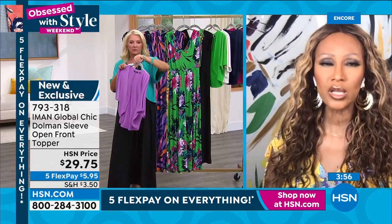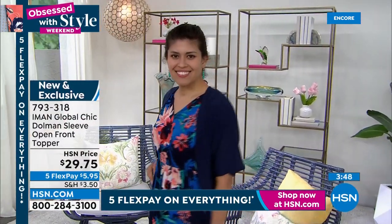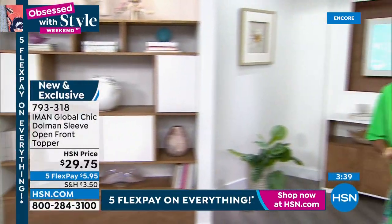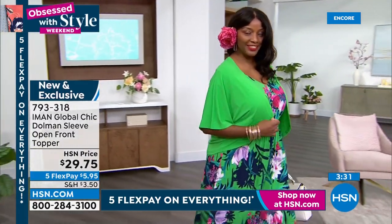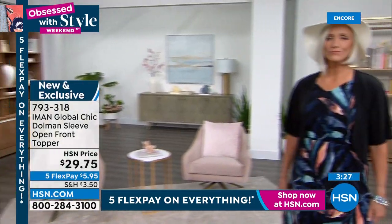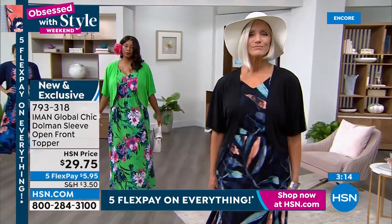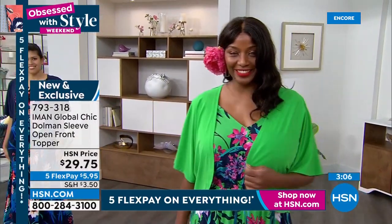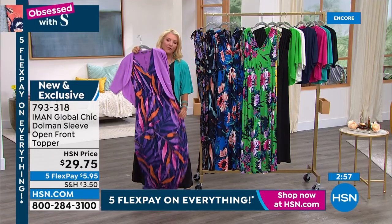It's kind of like a bolero effect - a shorter version of a topper. It's the perfect complement to this dress, especially if you don't like your arms. It matches the dresses beautifully but you can also wear it with tanks and bermuda shorts. It's a dolman sleeve, so it's roomy enough that you'll never be too tight under the arm - a little flowy at the back. And guys, look at the price: it's $29.75, and with five flex pays all weekend you can get this home for about six dollars.